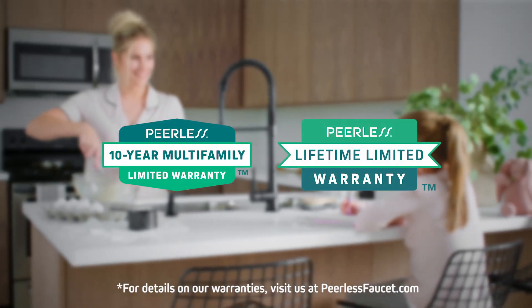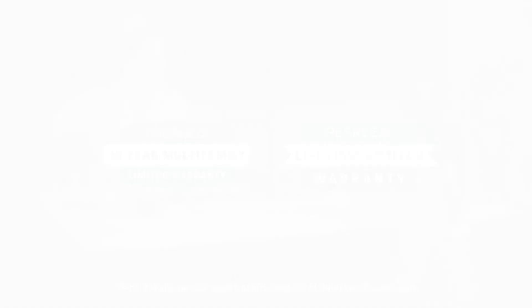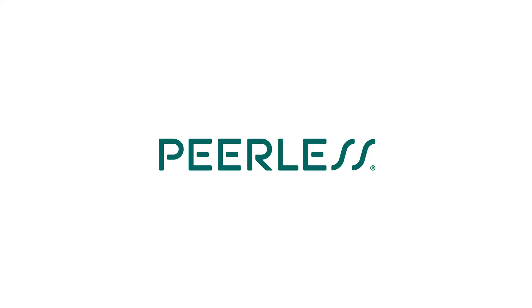Here's to living peerlessly with the Precept Collection, only from Peerless.